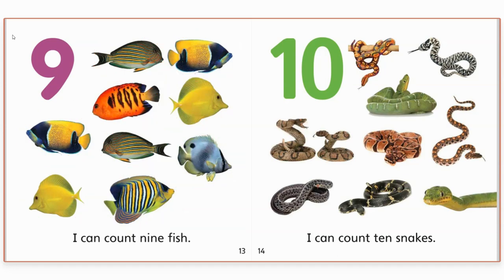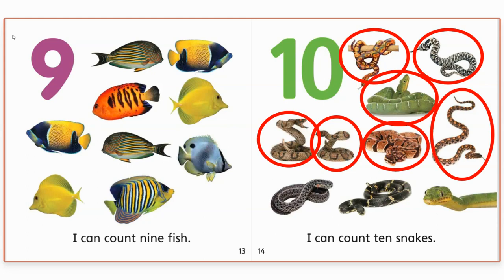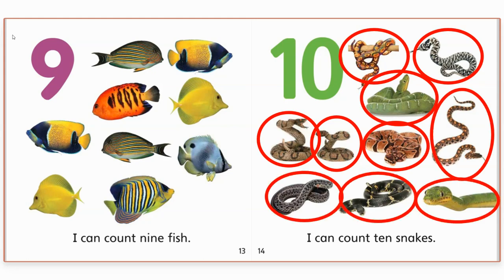Last one. Ten. Do you see the number ten? I can count ten snakes. These snakes have some cool patterns on them. Let's count them. One. Two. Three. Four. Five. Six. Seven. Eight. Nine. Ten. Great job. You did an awesome job practicing counting from one to ten.